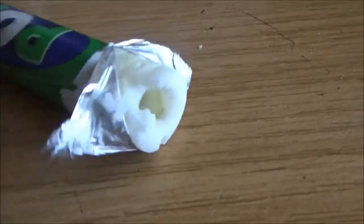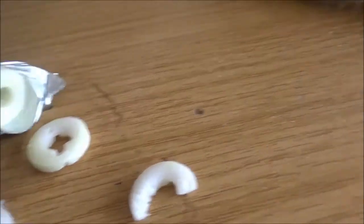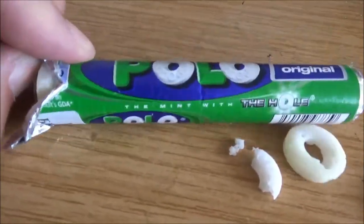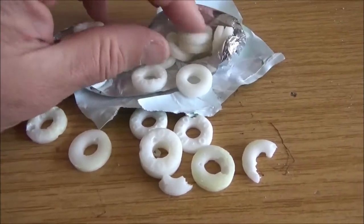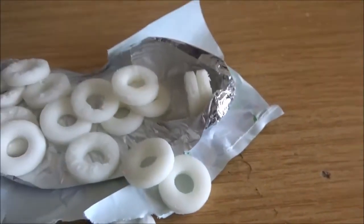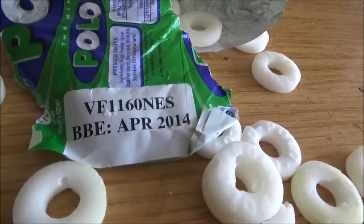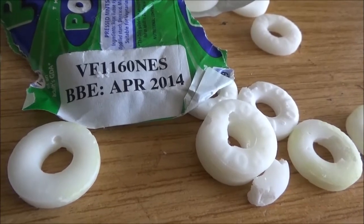Just opening the polo mints. They have not survived the test as well as the other stuff. These are not as polo mints should be - they're sticky, they smell, they're off colour. So I think that is the first casualty of the ration. Best before April 2014, and we're at September 2017. First casualty.